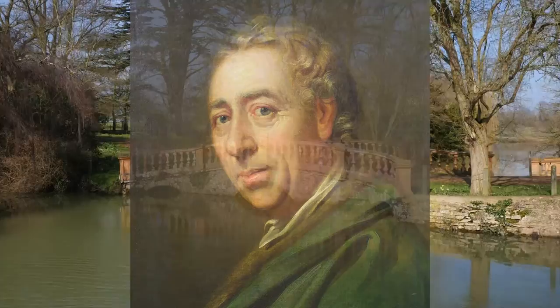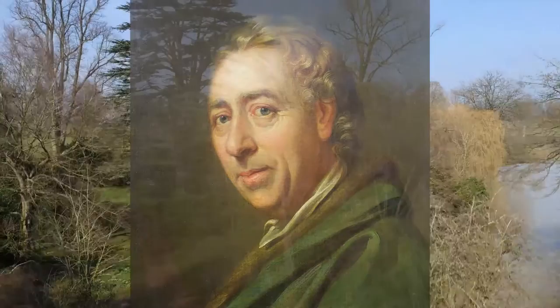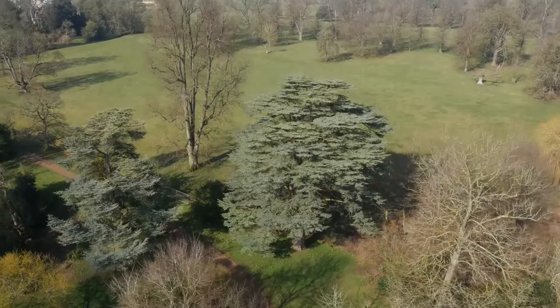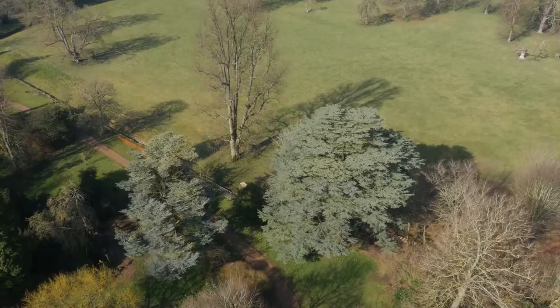Capability Brown came to Castle Ashby in 1761 and at a cost of £50, he drew the design that led to a contract being signed by Charles, the 7th Earl. Work began on transforming the land into magnificent parkland. Sadly, the 7th Earl and his wife both died in Italy, causing a delay before Brown started again in 1763 for the 8th Earl.